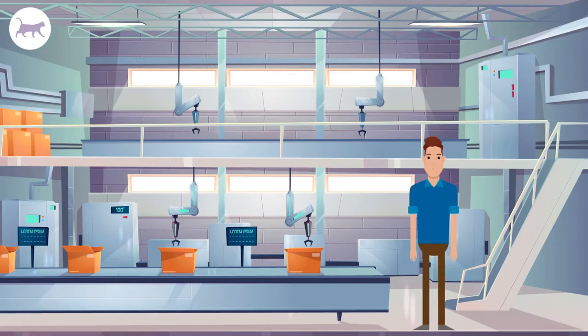Projector manufacturers such as Epson, Sony, Optoma, etc., use these bulbs with their own modules to create original or OEM lamps.